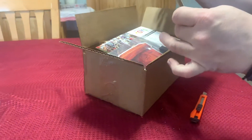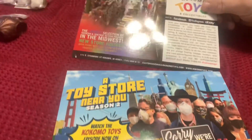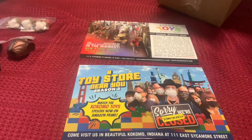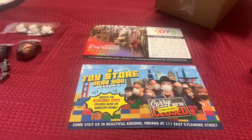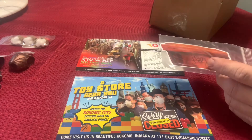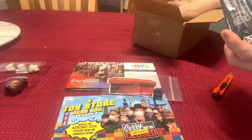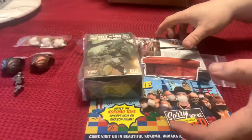This is from Kokomo Toys — a store I order from pretty frequently on eBay without even realizing I'm ordering from them. There's some kind of weird chest that you can stand up. But this is what I actually picked up: the Asset Rain robot.